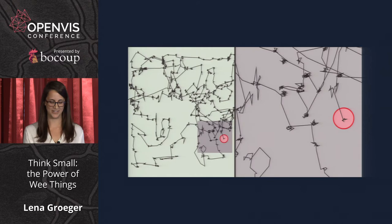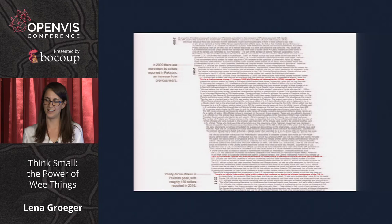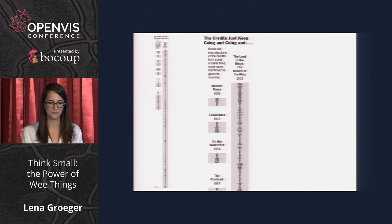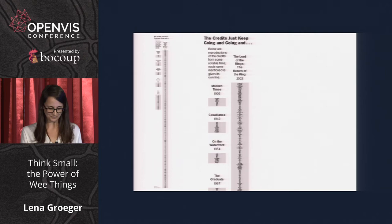Instead, take advantage of pre-attentive features. Here, the use of color draws your eyes into specific lines of red text — the gray lines are government claims about the drone program, and the red lines are official statements that it doesn't exist. So we're using the pre-attentive feature of color to show contradictions. In another example, size is used to highlight how much longer movie credits have gotten over the years. Whether it's size, color, or contrast, it helps to encode the point you want to get across in one of those pre-attentive features.